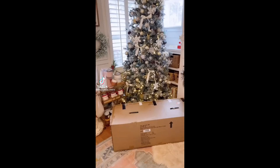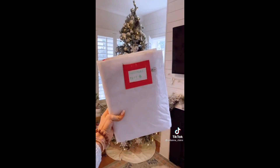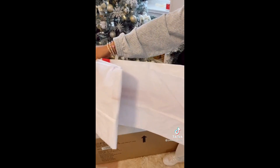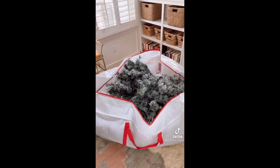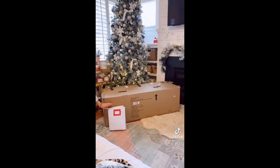Amazon organization hacks. Stop using the bulky tree boxes to store your tree in and pick up this weatherproof Christmas tree bag that fits up to a nine-foot tree and protects against insects, dust, and moisture. I easily fit my very full nine-foot tree and love that it folds up to take up very little space when not in use.